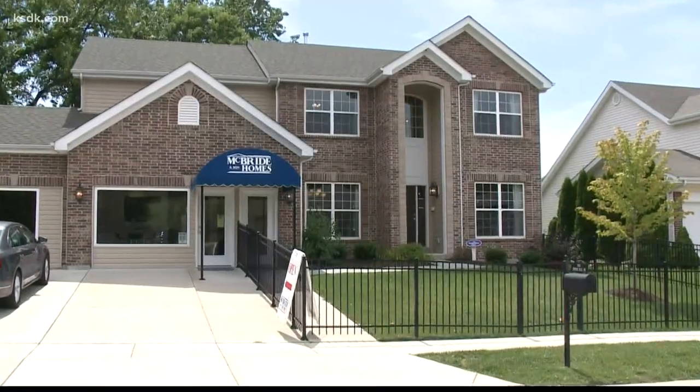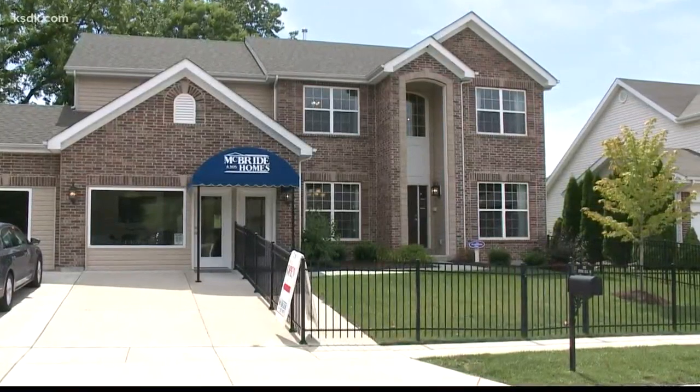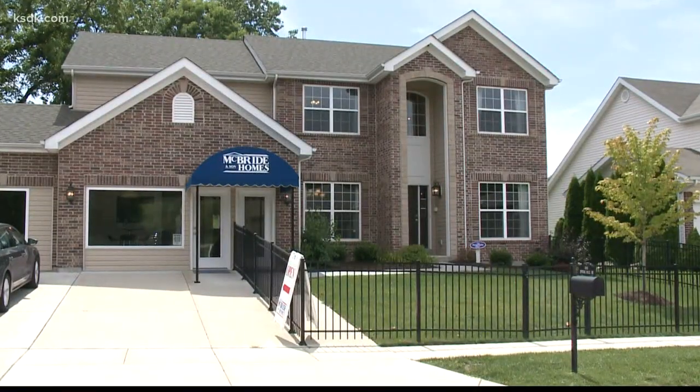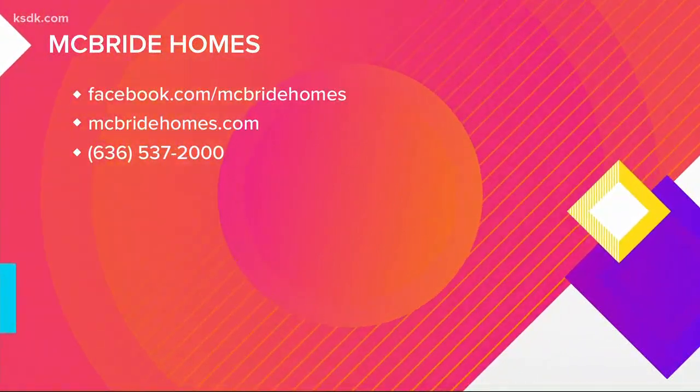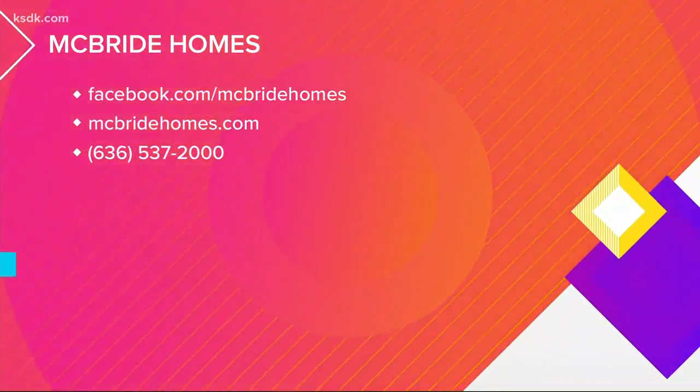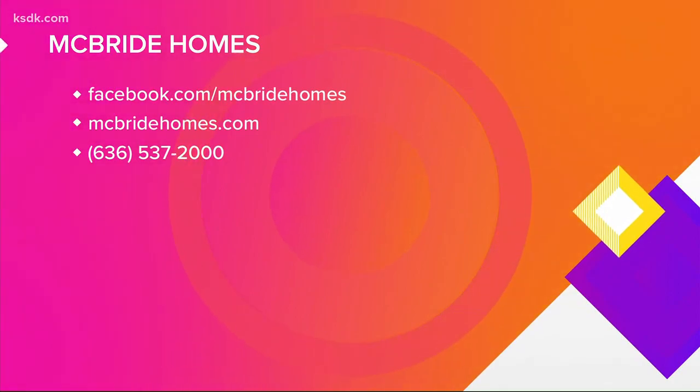No matter what community you choose, McBride Homes wants to make your dream home a reality. Check out McBride Homes on Facebook or their website, McBrideHomes.com. You can always give them a call at 636-537-2000.